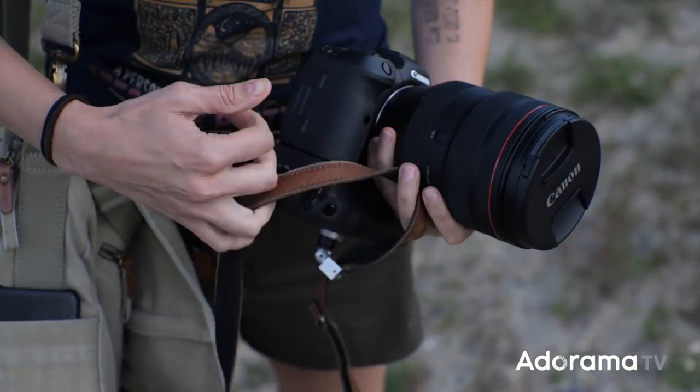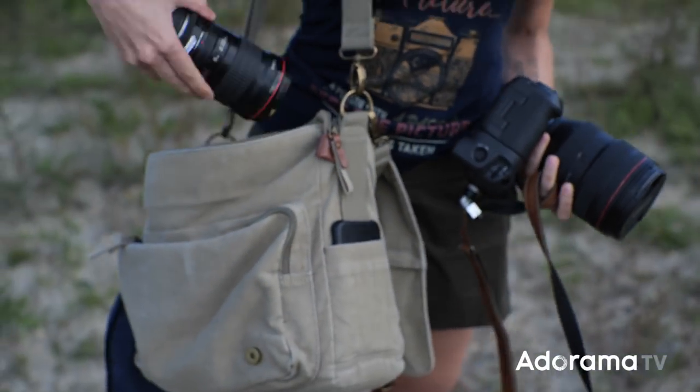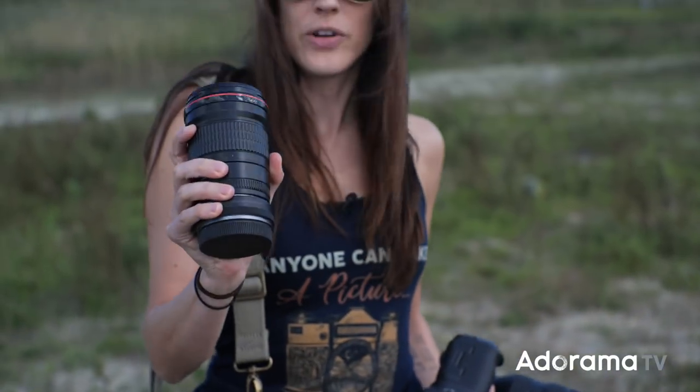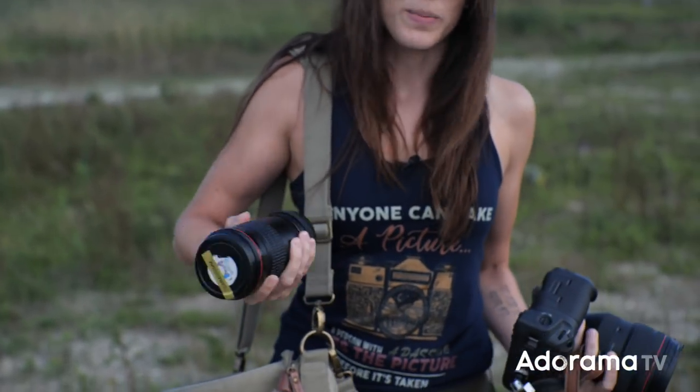I also have my 135mm f/2.0 with the adapter, since this is an EF lens. I'll just switch back and forth between the two. That's what we've got — now let's go shoot.